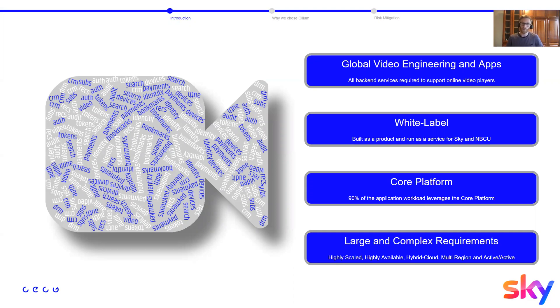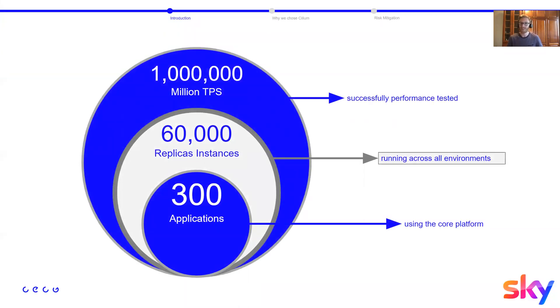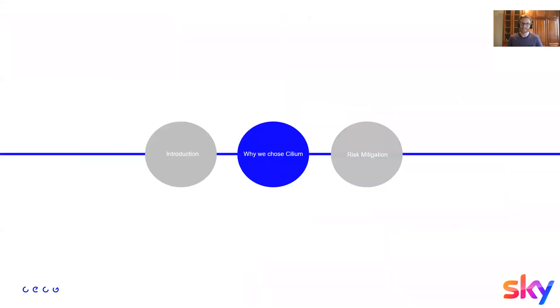The platform is built as a white-label product so it can be built once and deployed many times to support different organizations. The multi-tenanted platform currently supports 13 departments with over 90 teams — about 1,000 engineers. We have over 300 unique applications deployed with more than 60,000 replicas across all environments, and we have performance tested our central services such as Ingress to 1 million TPS.